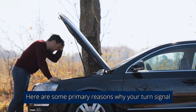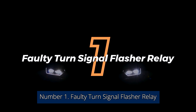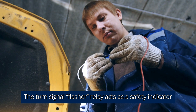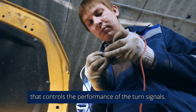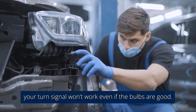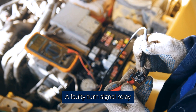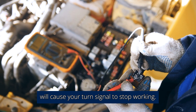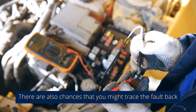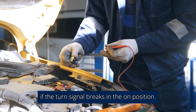Number 1: Faulty Turn Signal Flasher Relay. The turn signal flasher relay acts as a safety indicator that controls the performance of the turn signals. It handles turning on or off your turn signals when you put them on or when you hit an emergency or hazard. When the turn signal flasher relay is bad, your turn signal won't work even if the bulbs are good. A faulty turn signal relay will cause your turn signal to stop working. There are also chances that you might trace the fault back to a break in the electrical sequence, meaning your turn signal will not come on if the turn signal breaks in the on position.